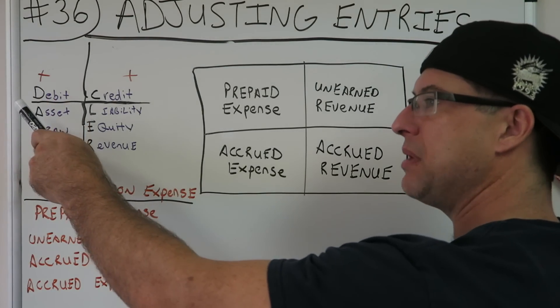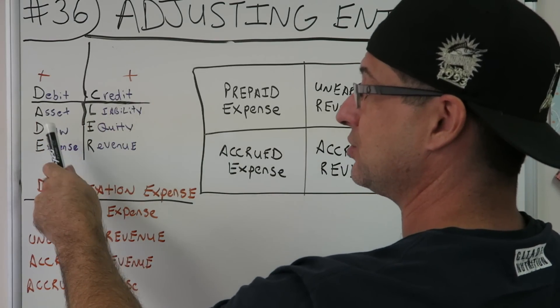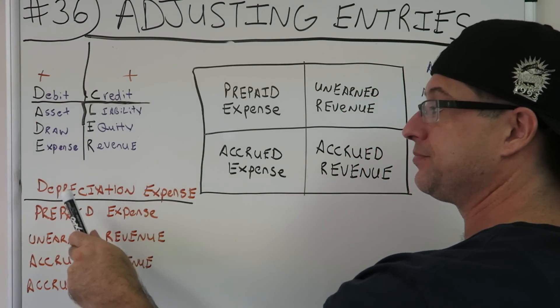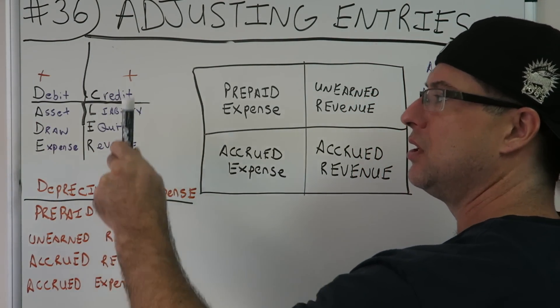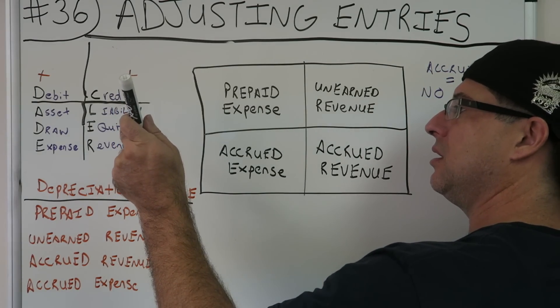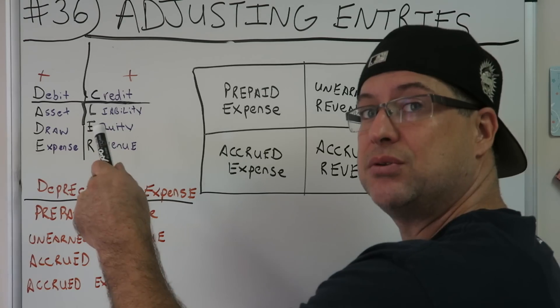This is the mapping system: DC ALUR — debit, credit, asset, draw, expense, liability, equity, revenue. This is my mapping system that I pretty much use. I passed the CPA exam with this and I pretty much still use it today — I just see it in my head now.